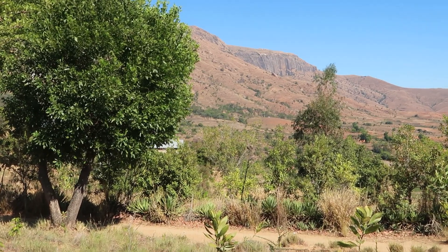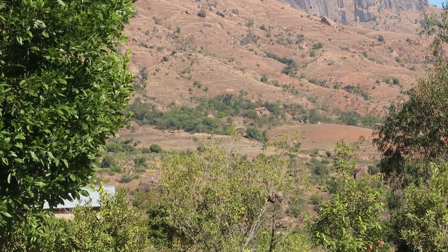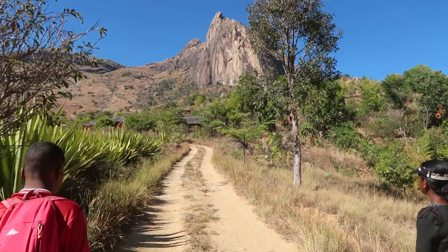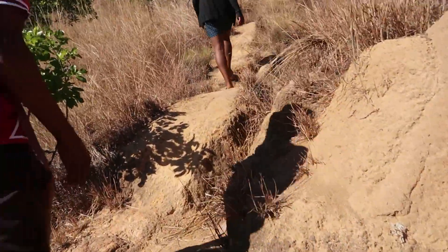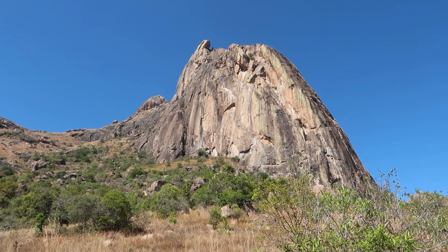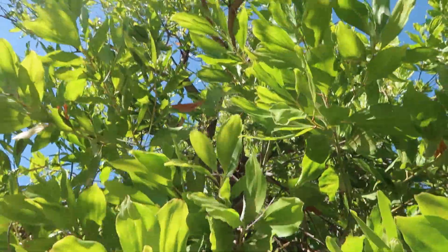Our camp is all the way over there. This is an acacia tree.